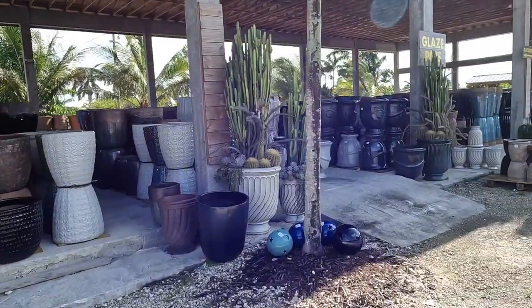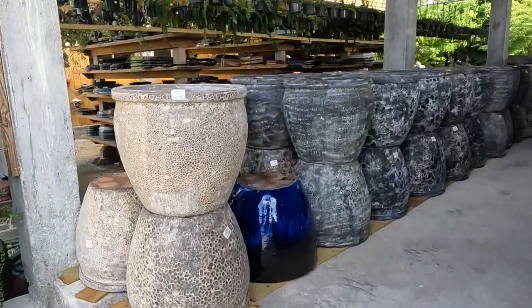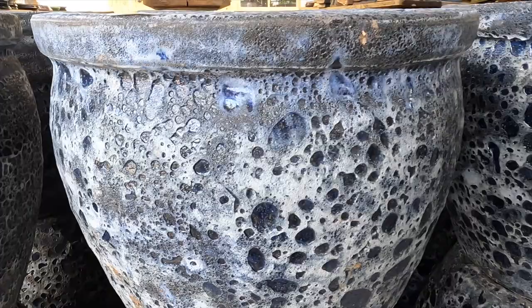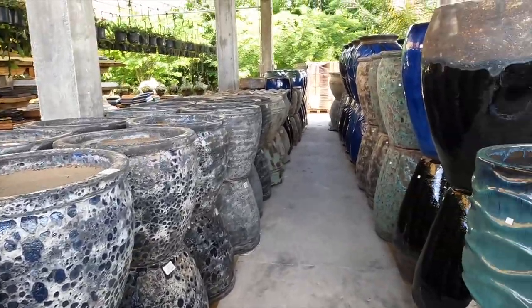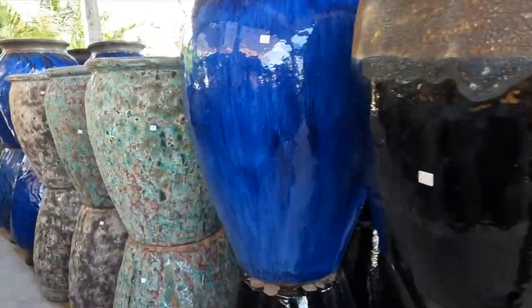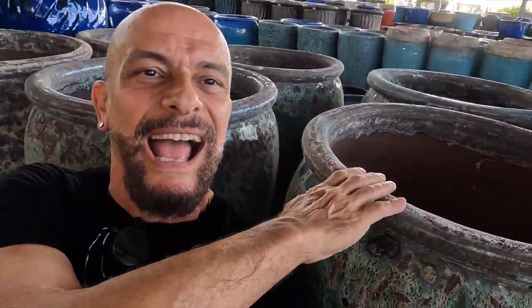Look at these giant ones — they're gorgeous. Look at the texture. I love these; they have blue in them, they're just so pretty, and look how many they have. All colors — look at these, they're gorgeous. These are huge, by the way — I'll give you a perspective. Look at how big the pots are — they're as big as me.